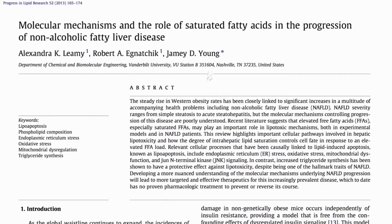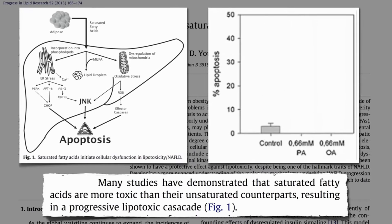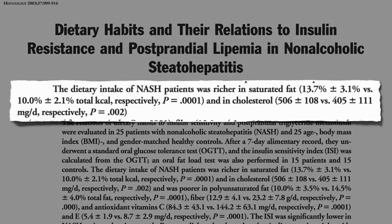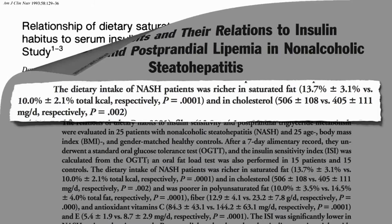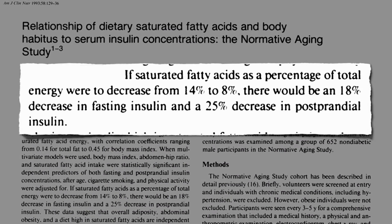Saturated fat has been found to be particularly toxic to liver cells in the formation of fatty liver disease. You expose human liver cells to plant fat, and nothing happens. You expose liver cells to animal fat, and a third of them die. This may explain why higher intakes of saturated fat and cholesterol are associated with non-alcoholic fatty liver disease. By cutting down on saturated fat consumption, we may be able to help interrupt this process.